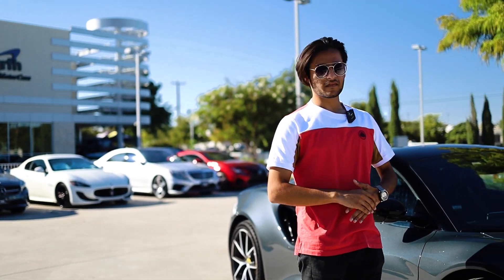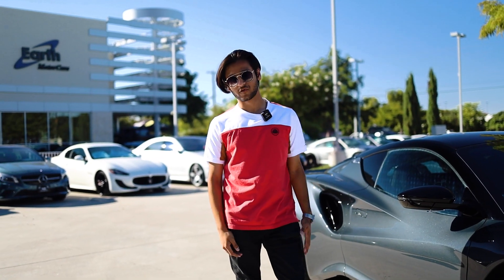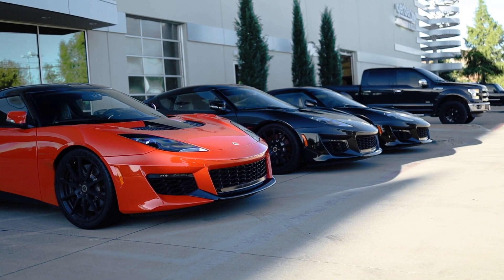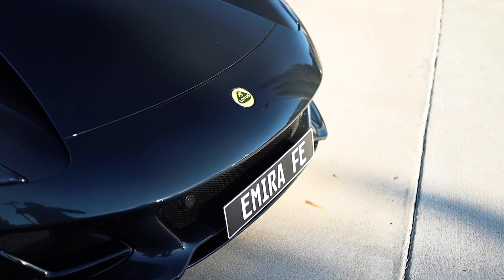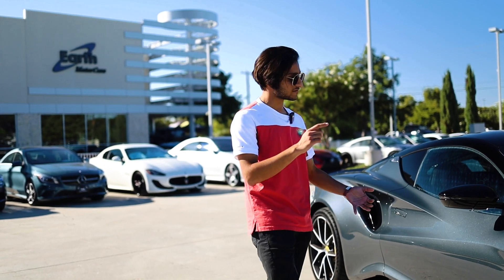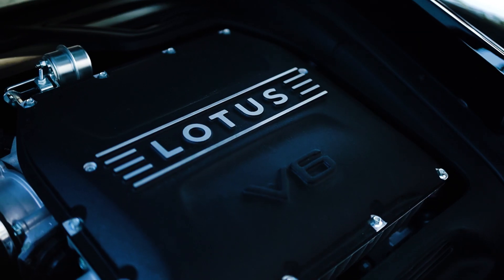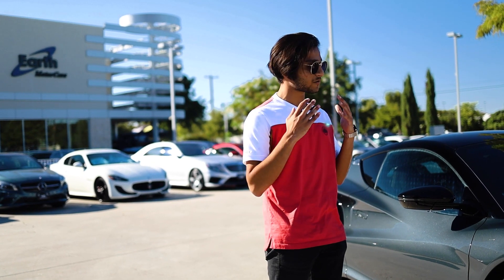Every single thing on this car has been completely redesigned and reworked. This is not an Evora — it's not a rebadged Evora with a different body. This is a completely different car engineered from the ground up, and it is leaps and bounds better than its predecessor in pretty much every way: design, function, performance, looks, and the overall quality of the entire car. It is freaking phenomenal.